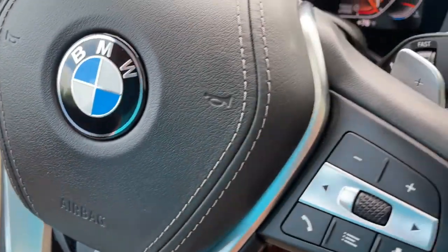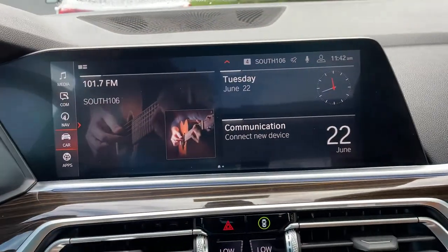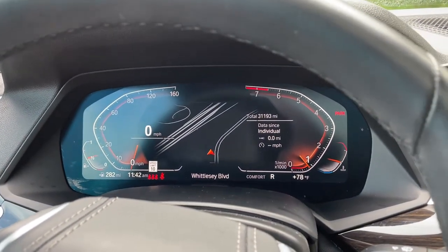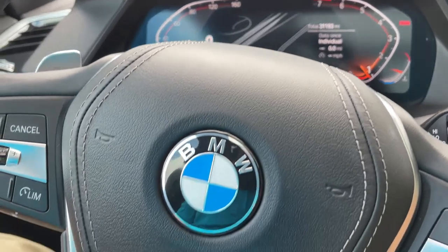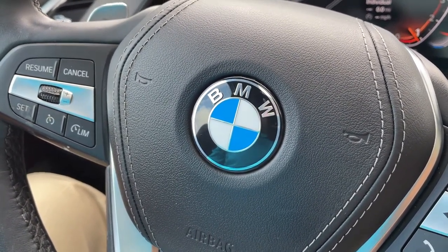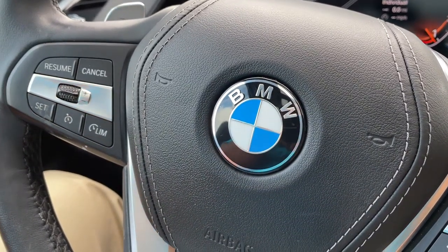So there you have it — model year 2019 X5 Phytonic Blue with Cognac interior, 20-inch wheels, 31,000 miles. Still has remaining factory warranty and is BMW certified. Just traded in here, it's looking for a new home. Let us know how we can help you, because we'd love to see you in it. Talk to you soon, bye-bye.